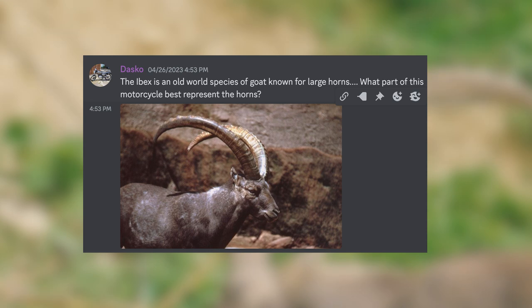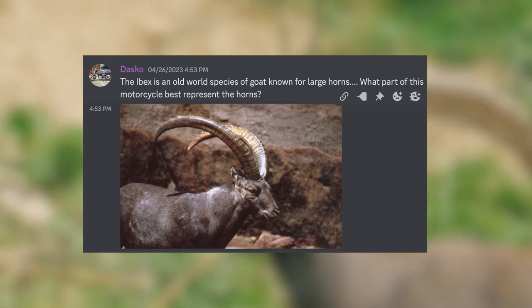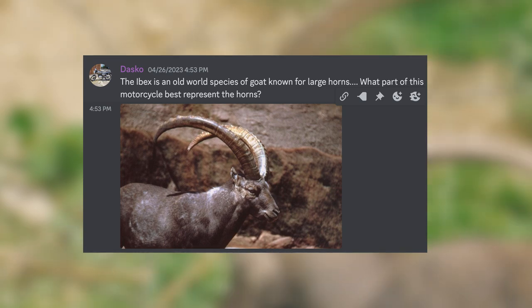Dasco says: the Ibex is an old world species of goat known for large horns — what part of this motorcycle best represents the horns? It's truck nuts. Duh.